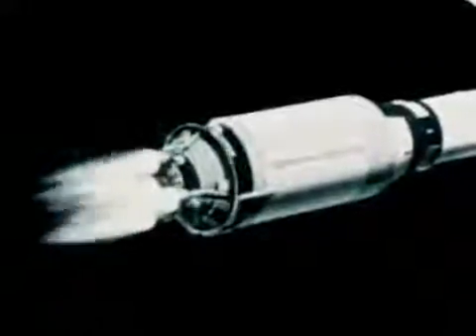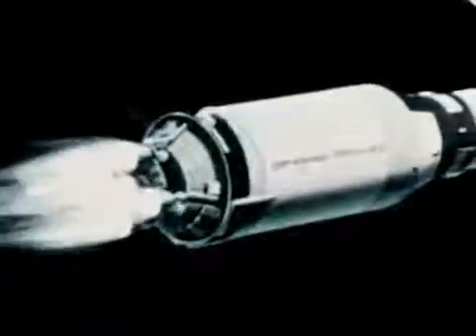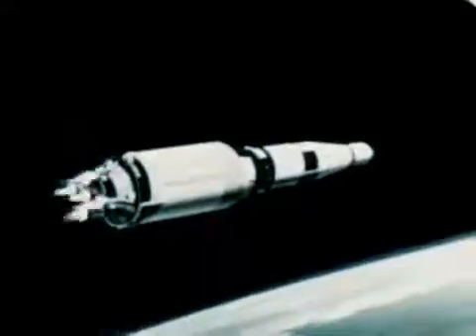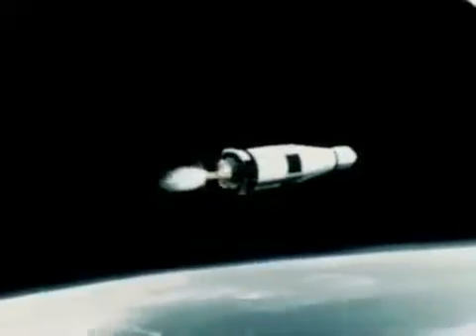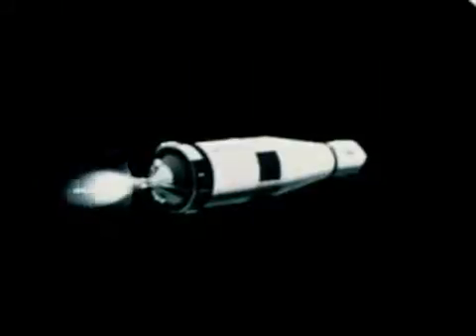Shown in animation, the second stage performed perfectly for more than six minutes — a source of major developmental problems — and propelled Apollo 4 to an altitude of more than 100 miles. Like the first stage, the second stage cut off and separated almost exactly on schedule. The third stage ignited and inserted Apollo 4 into a circular orbit, where it would remain for some three hours. In slightly more than 11 minutes, Apollo 4 proved out Saturn stages that had required years to develop.